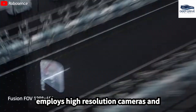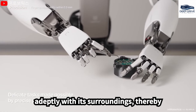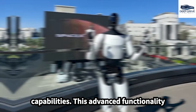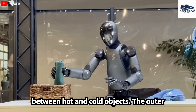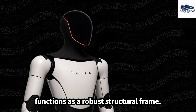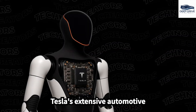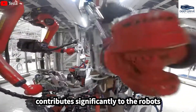Optimus employs high-resolution cameras and sensitive force sensors to interact adeptly with its surroundings, thereby demonstrating sophisticated perception capabilities. This advanced functionality enables it to effectively differentiate between hot and cold objects. The outer shell of Optimus not only serves to protect its internal components but also functions as a robust structural frame, a testament to Tesla's extensive automotive manufacturing expertise, which contributes significantly to the robot's durability and scalability.